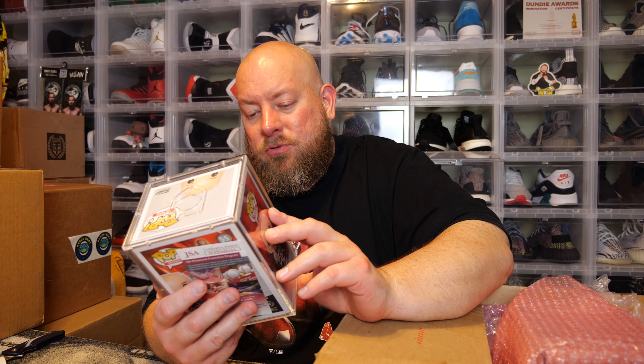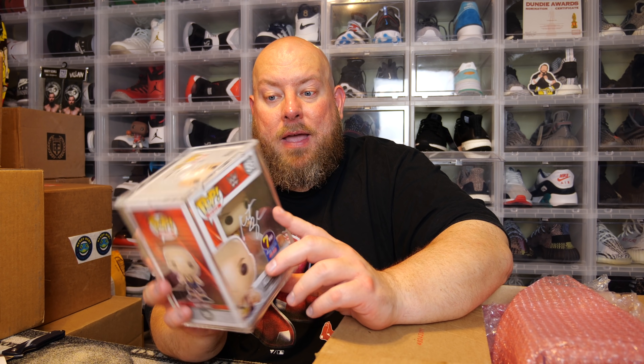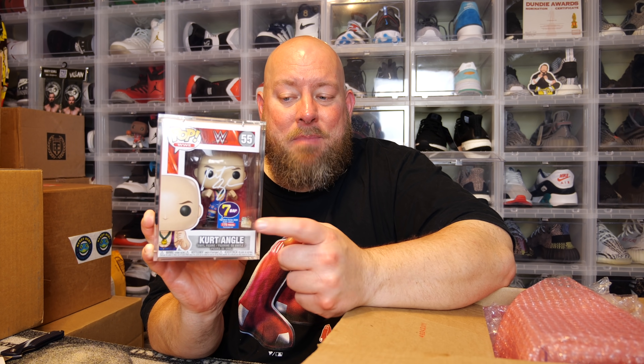We've got a Kurt Angle autograph Funko Pop from the Seven Bucks a Pop drop they did a few months ago. I've actually met Kurt Angle in person twice — super nice guy, extremely nice man. This pop has gotten quite a bit of value over the last few months and is booking out at a decent price. This will be like my third Kurt Angle signed pop — I had one signed in person a few years ago, then the same pop from the Seven Bucks drop, plus a signed picture from when I first met him 11 or 12 years ago.